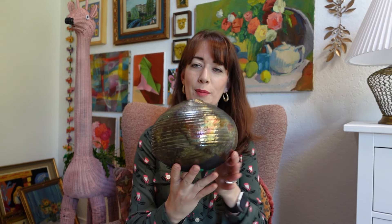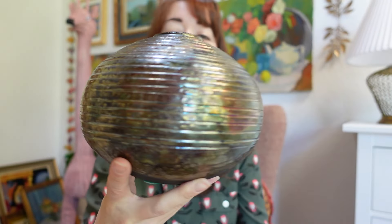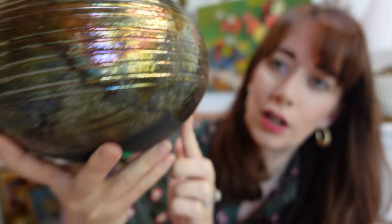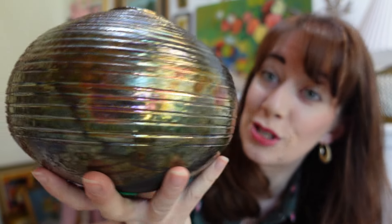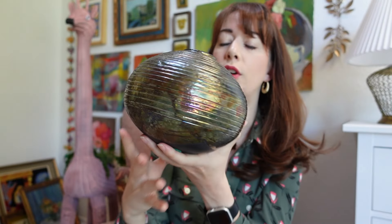Another piece heading to my booth space is this beautiful Raku — I never know how to say it — piece of pottery. I thought it was stunning. I love the shine and I love the ribbing here. It's very lightweight, which I'm told in pottery is the sign of a skilled person. So a skilled person must have made this. It was a really good deal. I love the fact that it has the dark glazing and dark coloring — it's just a really neat piece. This will be available in my booth space.